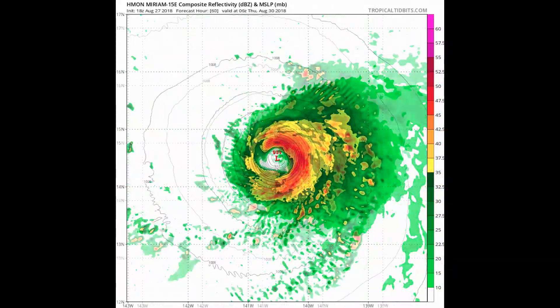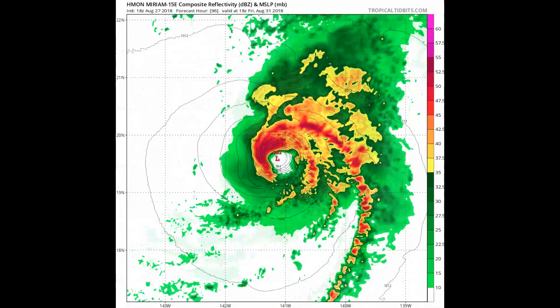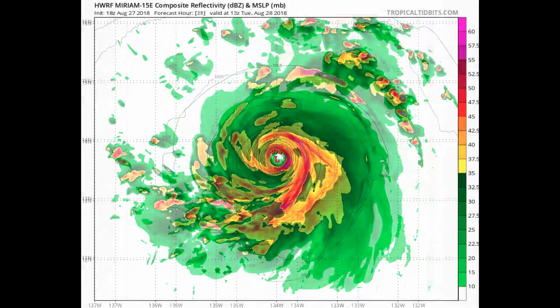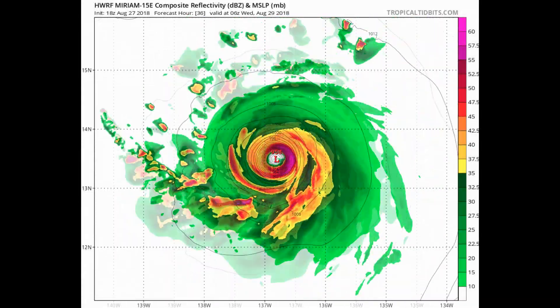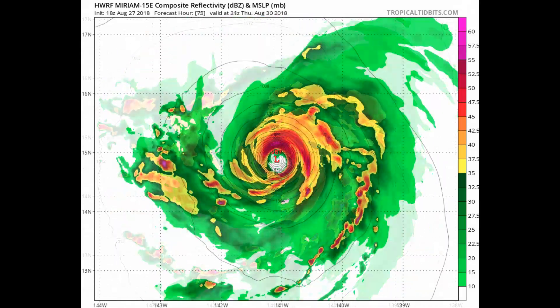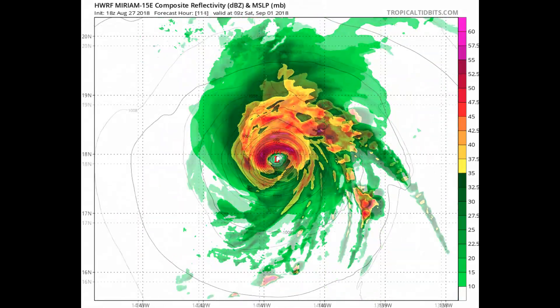This is the HMON model, and also the HWRF model.